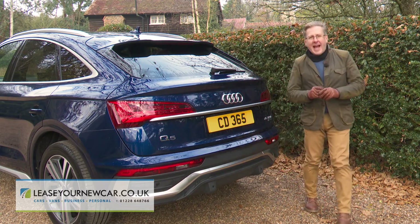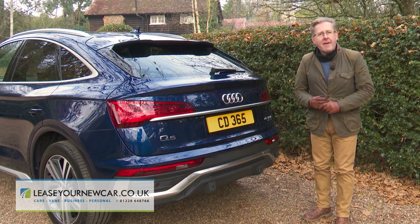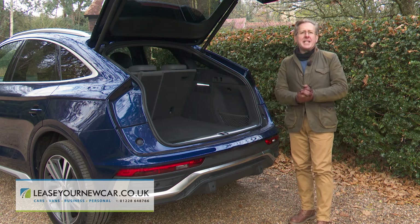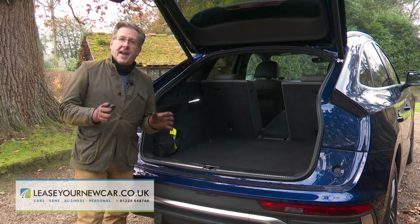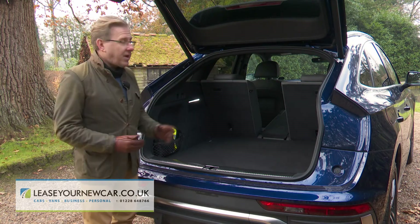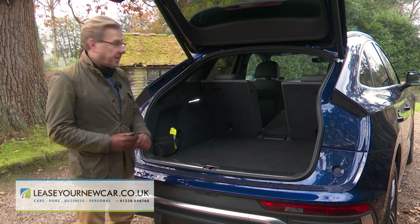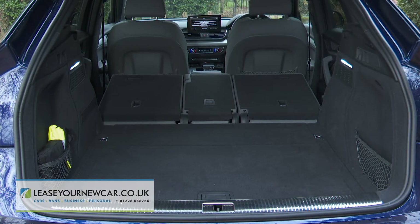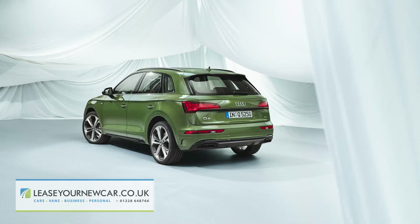Let's take a look at the boot, accessed via a standard powered tailgate, the rising height of which can be tailored to suit your garage ceiling. A 510-litre space is on offer with this Audi style — 40 litres less than you'd get with the ordinary SUV body style. If you need more cargo flexibility, the rear bench splits 40-20-40, meaning longer items like skis can be pushed through into the cabin without disturbing two rear-seated occupants. Completely flattening the rear bench frees up 1,480 litres in this Sportback version — 40 litres less than the standard SUV model.